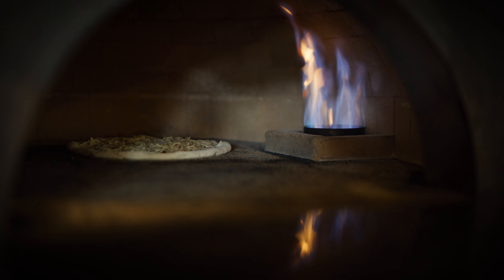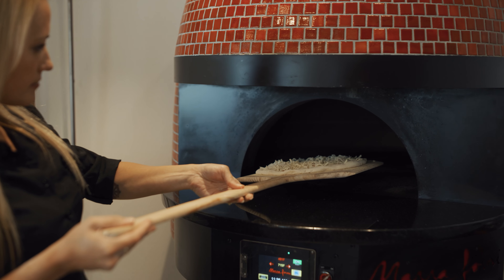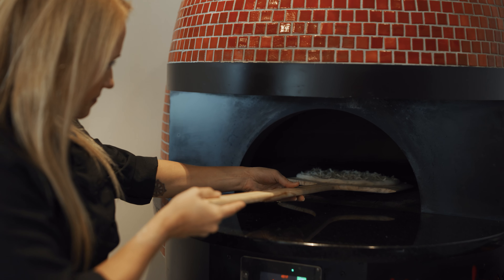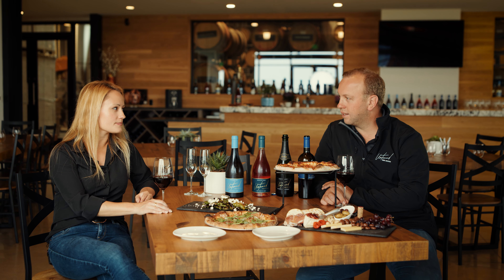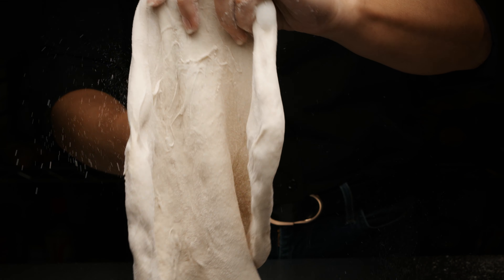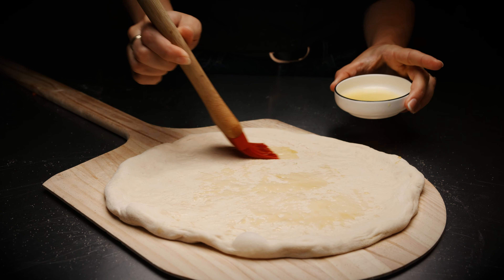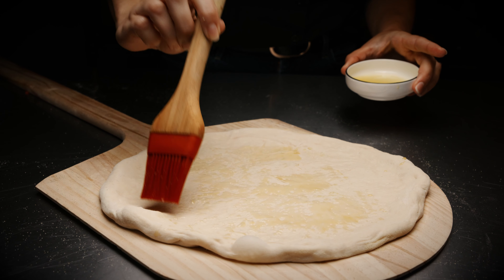So we decided to do a pizza oven. One of the scenarios we had when we were looking out here was, when we first started visiting, we had no place to eat coming out here. And so we're complaining about that, and it's like, wow, I'm not turning that complaint into a solution. And so that's also one of the reasons why we ended up adding food.